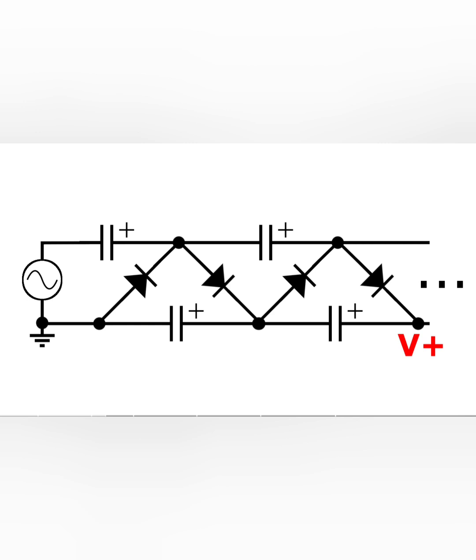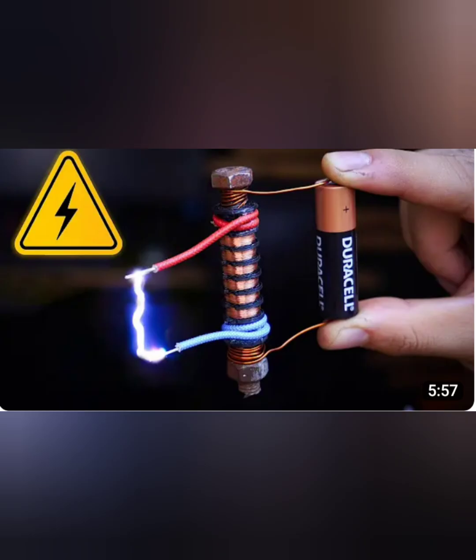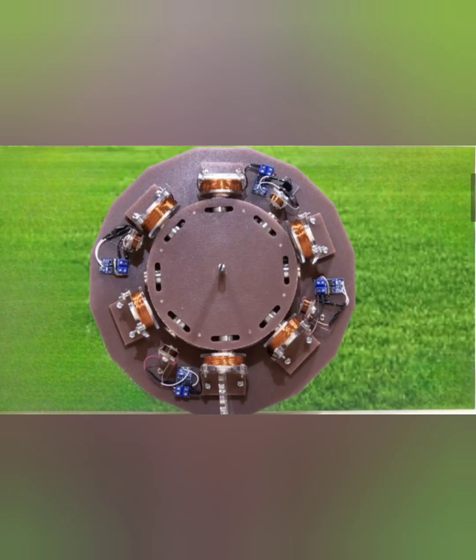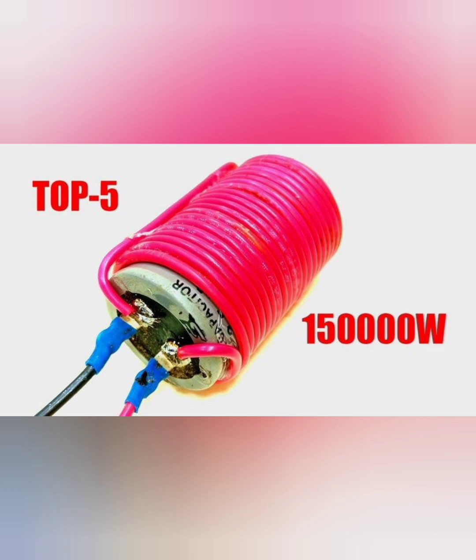5.3 Energy Conversion and Efficiency. The Marx Generator effectively steps up the low-voltage input, ensuring that the spark gaps create sufficiently high-voltage discharges to generate radiant energy. The bifilar coils, acting as both electromagnetic receivers and transformers, capture this energy with minimal loss. The combination of high-voltage discharges and efficient coil design results in an apparatus that can convert low-voltage input into usable high-voltage output with high efficiency.